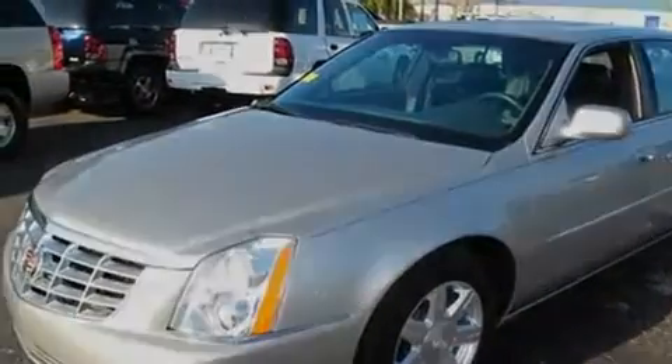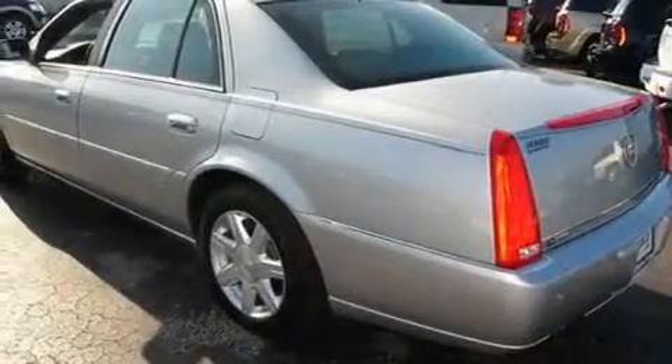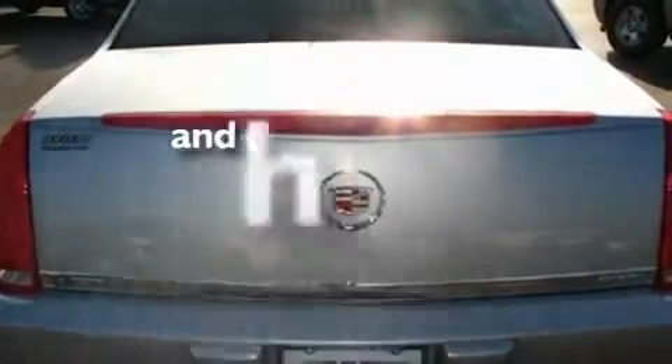Its top features include dual power seats, cruise control, heated side view mirrors, XM satellite radio, leather seats, performance tires, a security system, a low tire pressure indicator, a remote start feature, and this vehicle has fewer than 45,000 miles on the odometer.